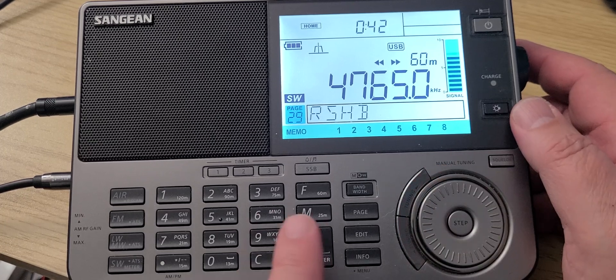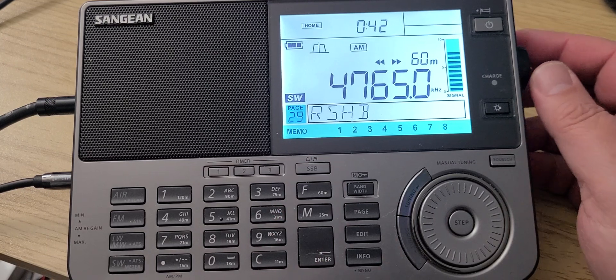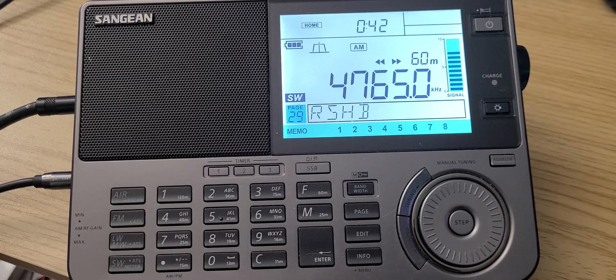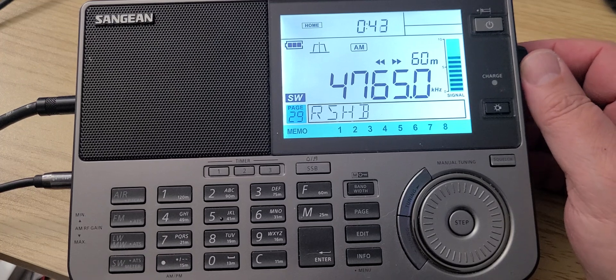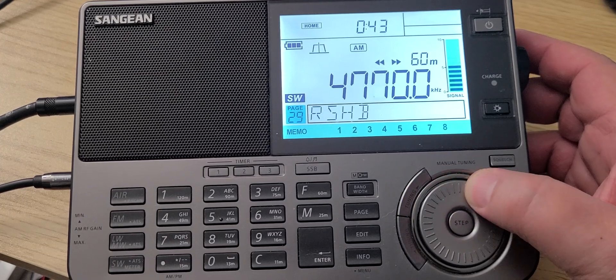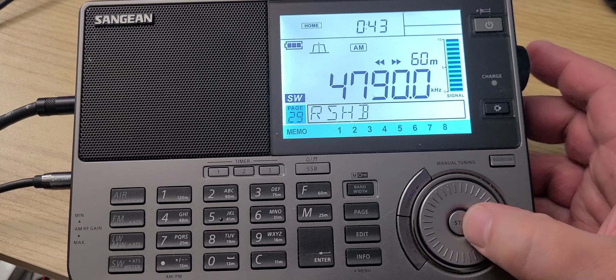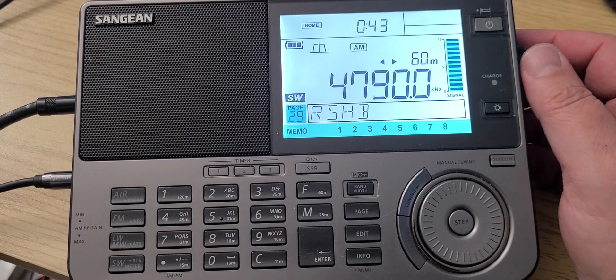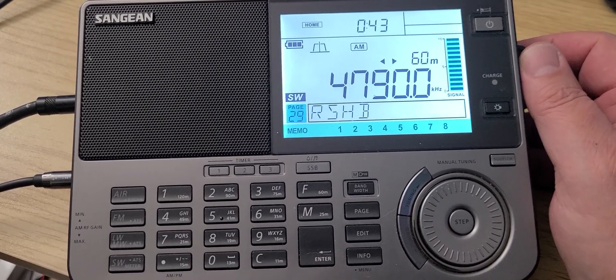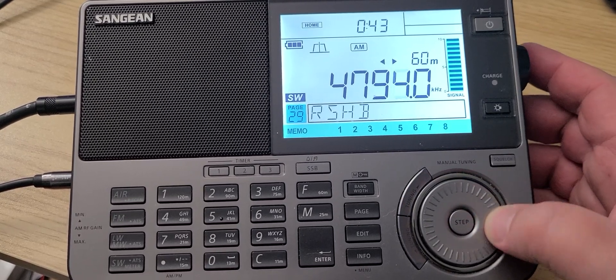And here we start the 60 meter band, switching ourselves into AM mode. 4765 is pretty much always here — the station Radio Progreso from Cuba. 4790 is the new frequency of WBCQ, and at night they have the Radio Angela service.